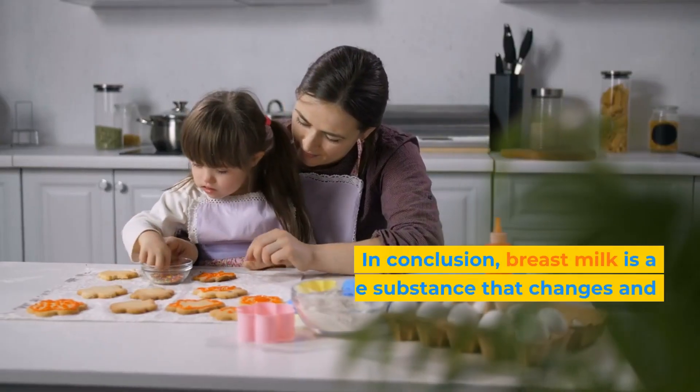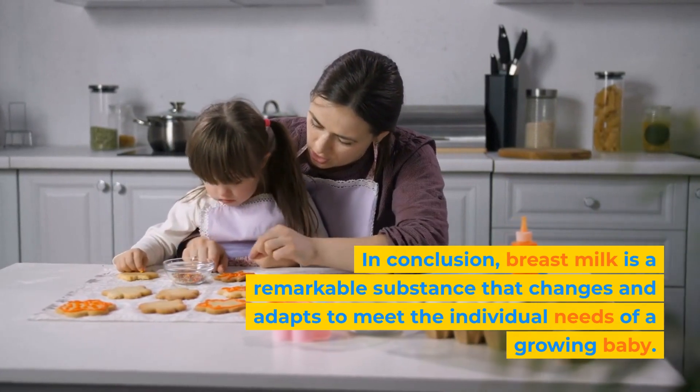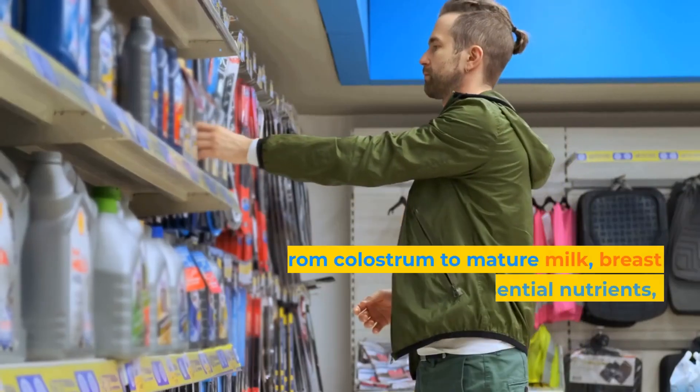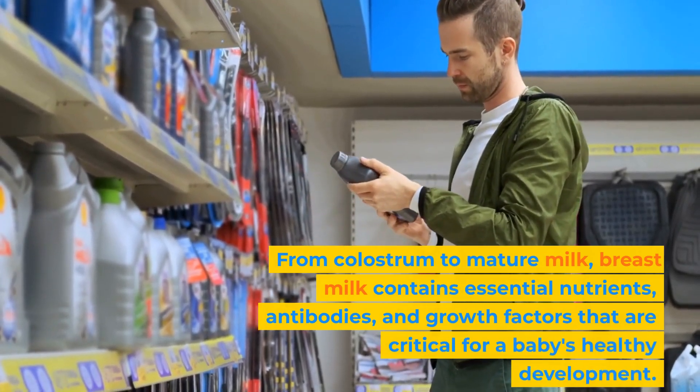In conclusion, breast milk is a remarkable substance that changes and adapts to meet the individual needs of a growing baby. From colostrum to mature milk, breast milk contains essential nutrients, antibodies, and growth factors that are critical for a baby's healthy development.